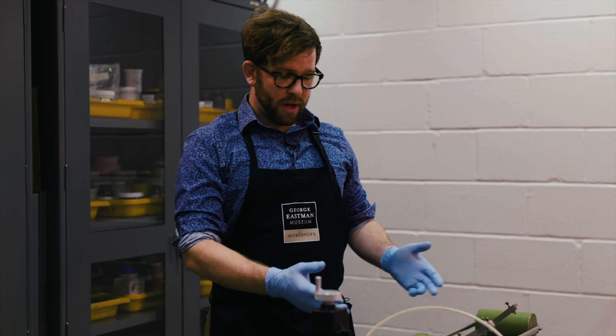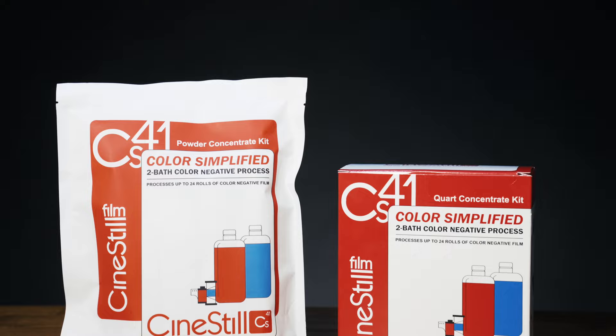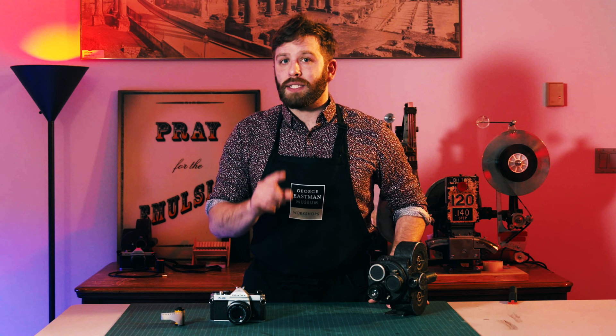In addition to four one-hour classes, you're going to get access to class recordings, generous discounts on CineStill chemistry and film processing equipment, as well as after-hours advice from experts at CineStill and the Eastman Museum.